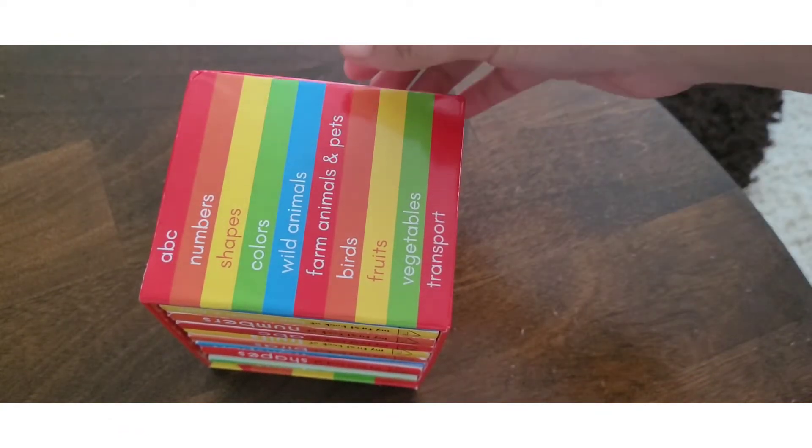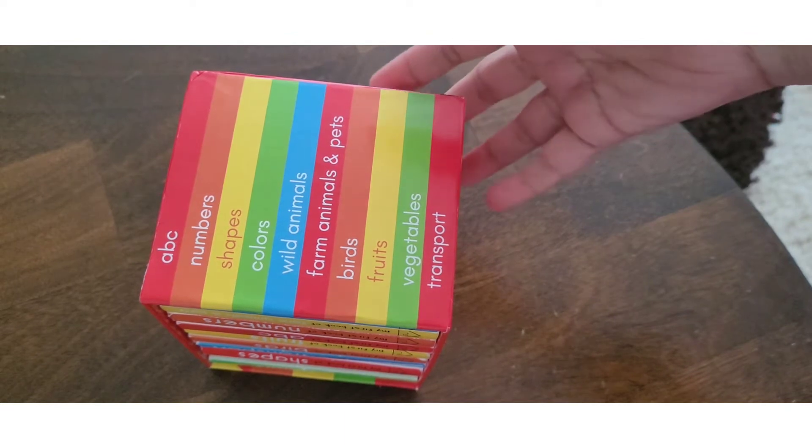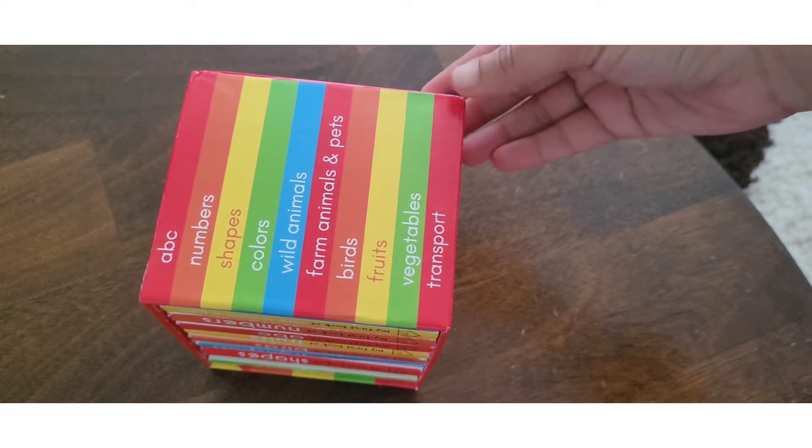The set includes ABC, Numbers, Shapes, Colors, Wild Animals, Farm Animals, Birds, Fruits, Vegetables, and Transport books.